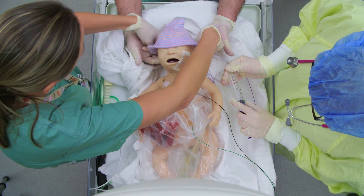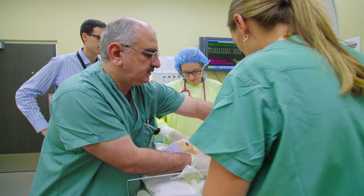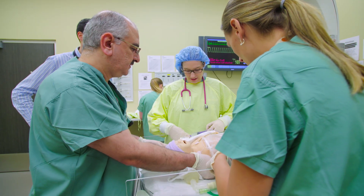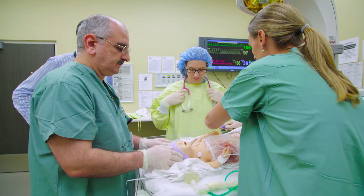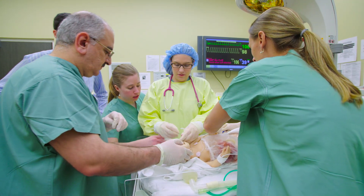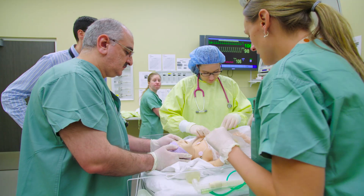Saturations are great. We got 35 mls of air and another 15. Let's put the OG on intermittent suction. Here are your IV supplies - I'll get that sorted. The intermittent suction is on.